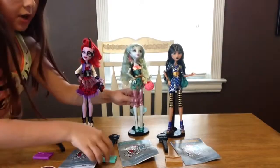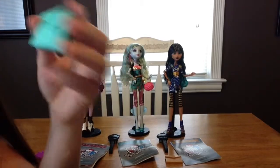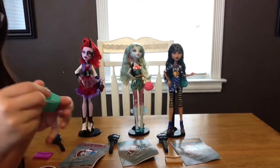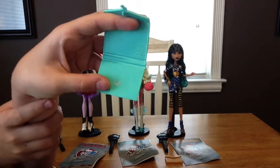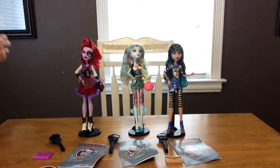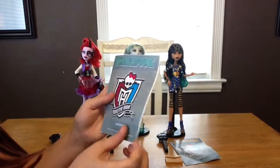Laguna also comes with a portfolio with a little seahorse on it — how cute. It opens the same way with lines and a skullet inside. She also comes with a fear book, and they all come with stickers if you didn't notice.